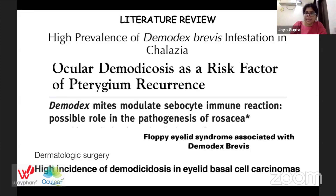Besides blepharitis, Demodex has also been implicated in chalazion, pterygium recurrence, rosacea of the facial skin, floppy eyelid syndrome, and eyelid basal cell carcinomas.